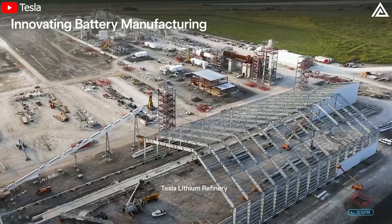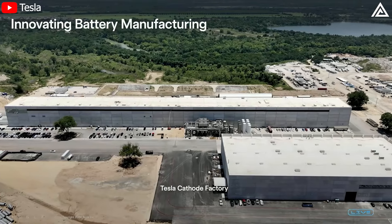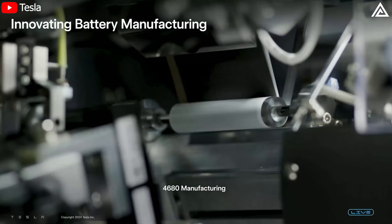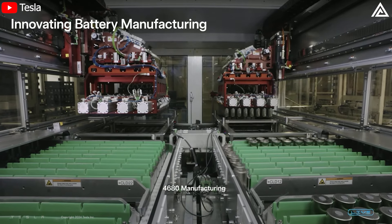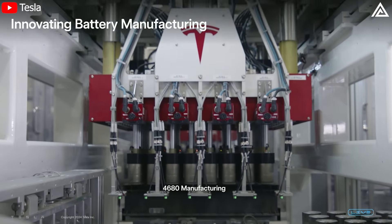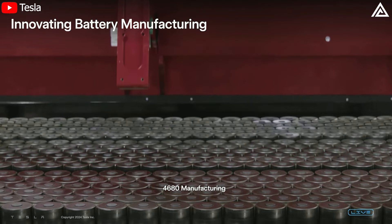We're innovating a lot in battery production with the 4680 that's built right here. It's a hard problem — there are entire companies that just make battery cells, that's all they do. But we're making good progress. All the Cybertrucks that you see use the Tesla 4680 cell, and we have a clear path to the 4680 being, we think, probably the most competitive cell from a manufacturing efficiency standpoint.